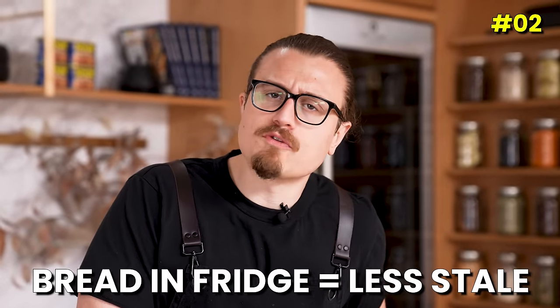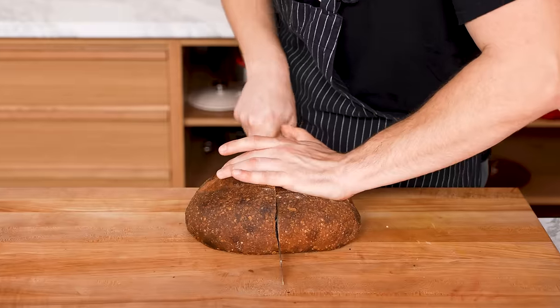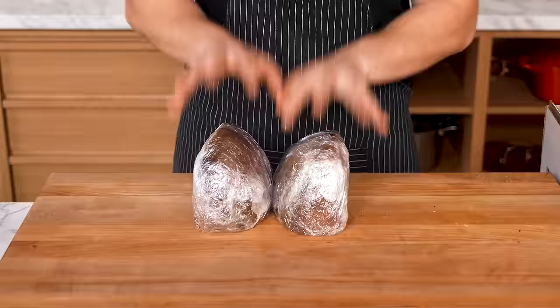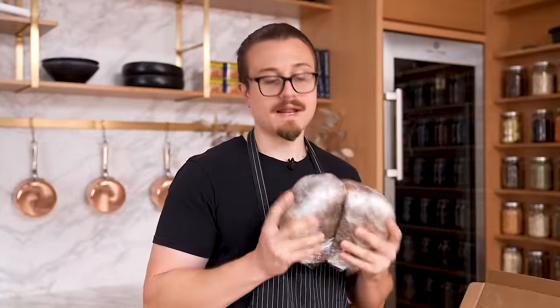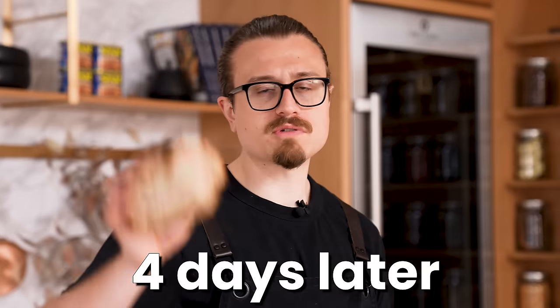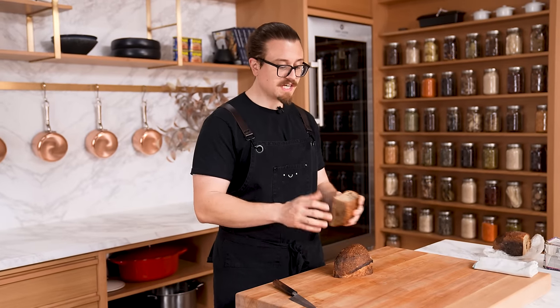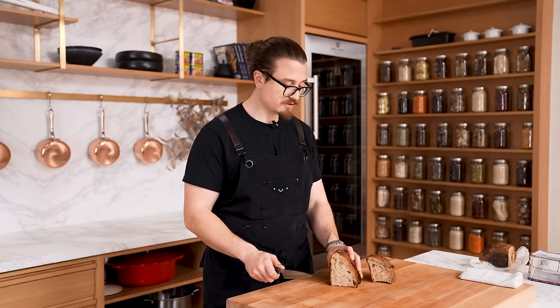Myth: storing bread in the fridge prevents staleness. To put that to the test — one loaf of bread, cut it in half. Both will be wrapped in plastic wrap to prevent oxygen from getting to it. No air is getting in this bread. We'll leave one out and place one in the fridge to see which is fresher. This was left in the fridge for four days, this was left out for four days. The one in the fridge is softer, but they are both stale. So we're going to toast them to see if it made a real difference.